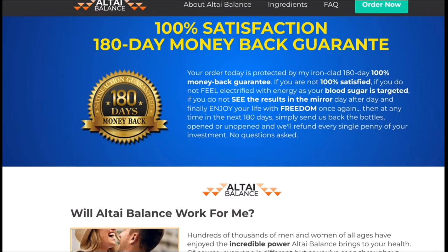You can definitely trust this product. There are many people out there having great results with Altai Balance and you can also obtain these results. However, you need to keep in mind that each body will react in a unique way. I'm telling you this so that you're realistic about your treatment and expectations.